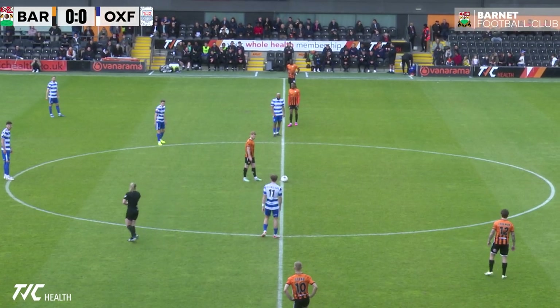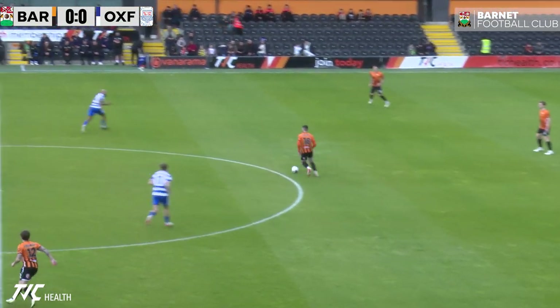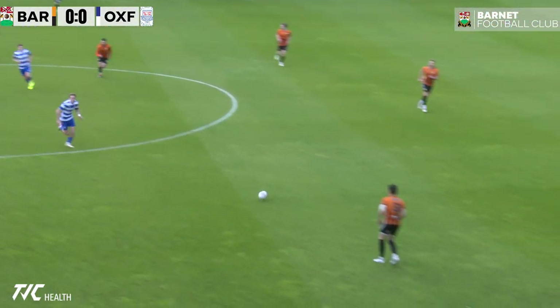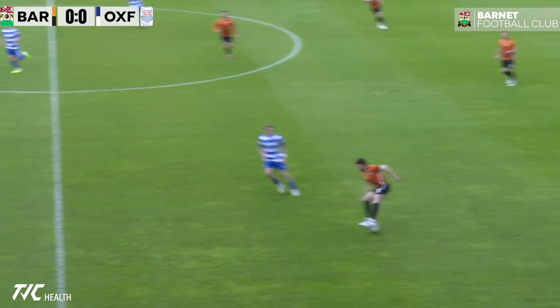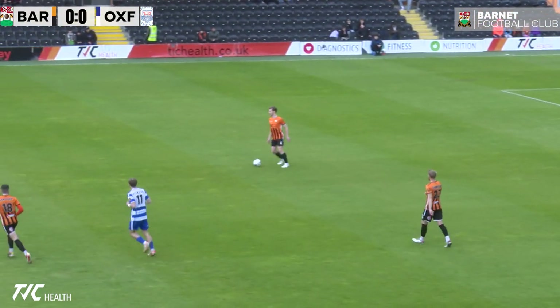These are going to be tough games obviously. Oxford unfortunately relegated, but they've got nothing to play for now so the freedom might be there for them to play. Obviously players might be playing for contracts next season. So no game in this league is easy and we'll hopefully get the three points.